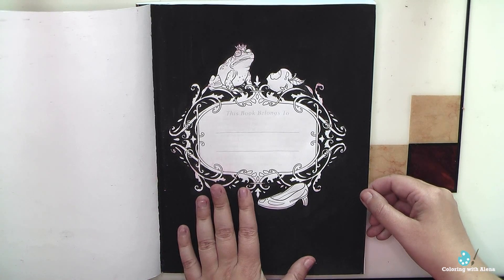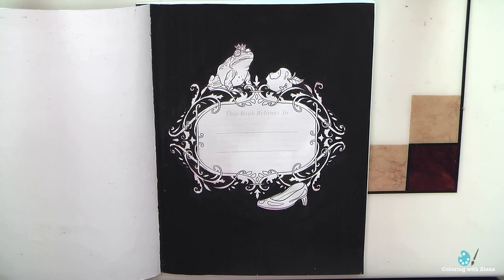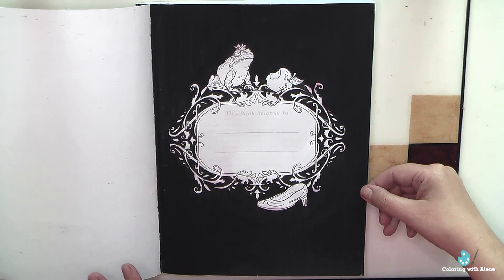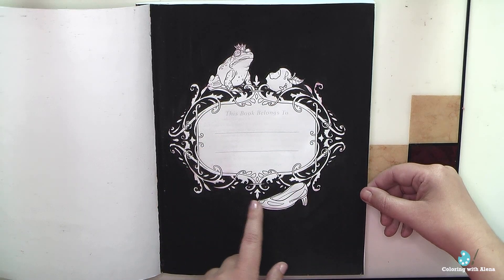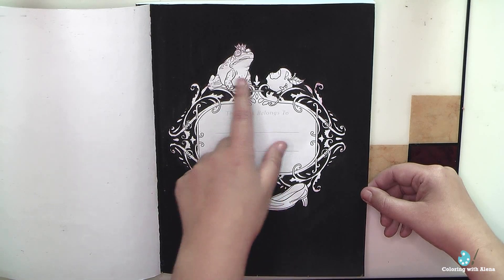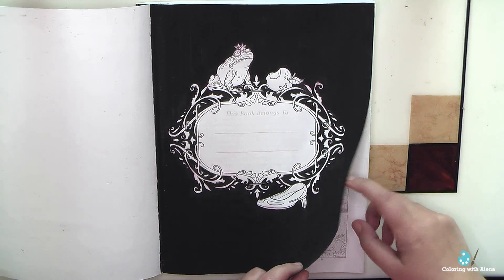I have not a very good starting page. Here I tried to experiment with my very old distress inks and it wasn't a very successful experiment. I decided I'd better cover everything with black paint, because that was the one thing I could imagine to save my first page. Maybe later I will be able to grab some of my metallic gel pens.